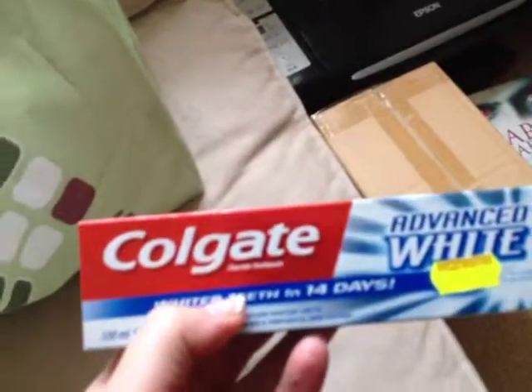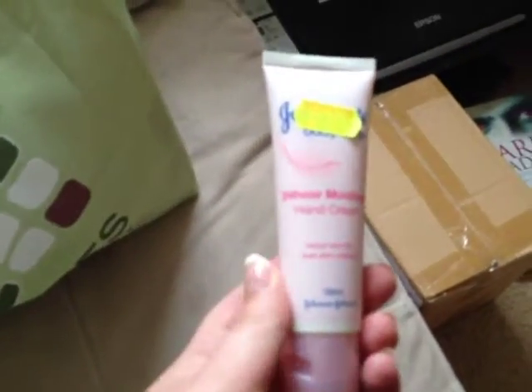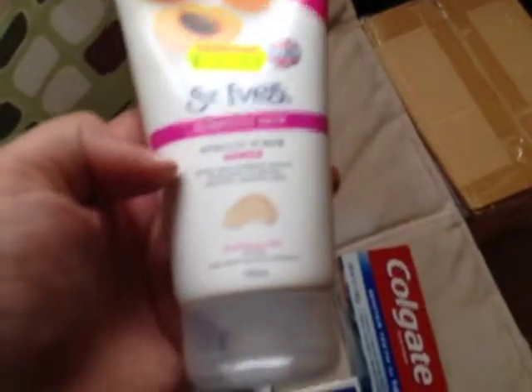Then I got another Colgate Advanced White toothpaste at €1.99 so I have a backup of that. I got the Johnson's Hand Cream because I always need a new hand cream, and this was €2.49. And I got an Impulse body spray in Pear and Jasmine — I haven't used Impulse since I was a teenager, but I thought it'd be nice during summer as a body spray, and it was €1.49. And I got a St. Ives Sensitive Skin Gentle Face Scrub for €2.99. I love the St. Ives face scrub and because it was so cheap I picked it up — they're normally about €6 in Boots.